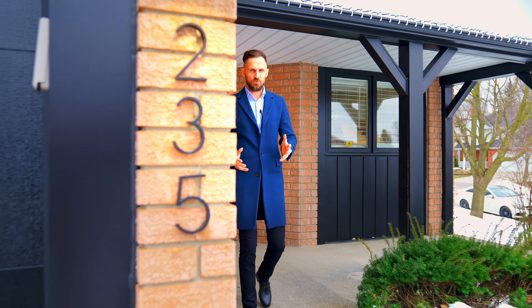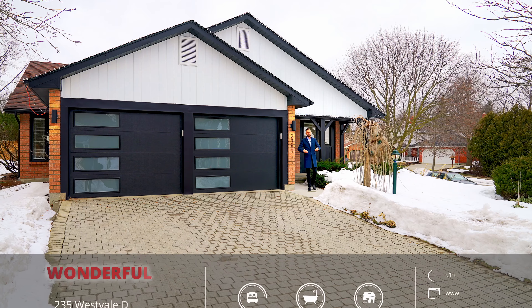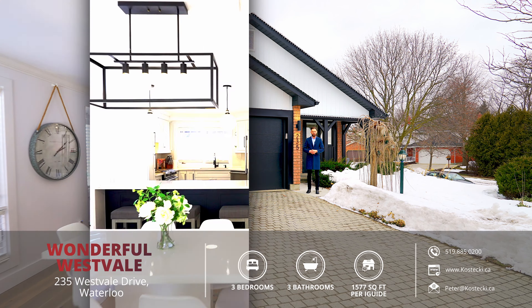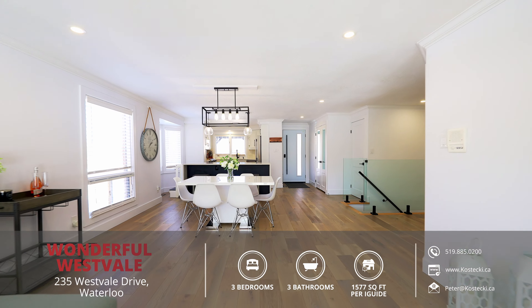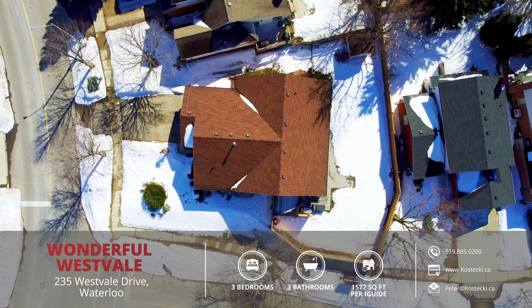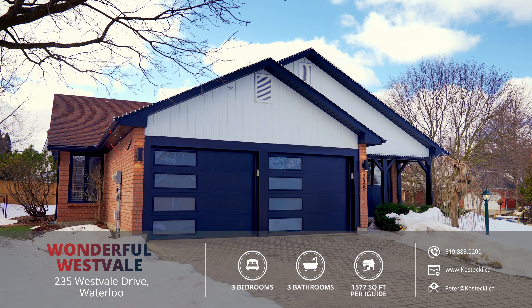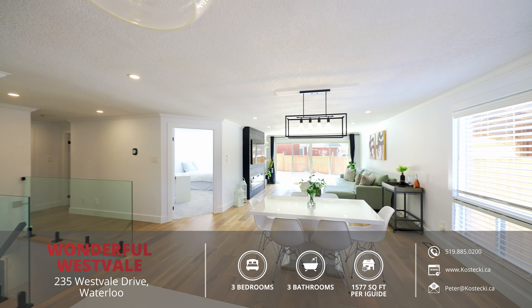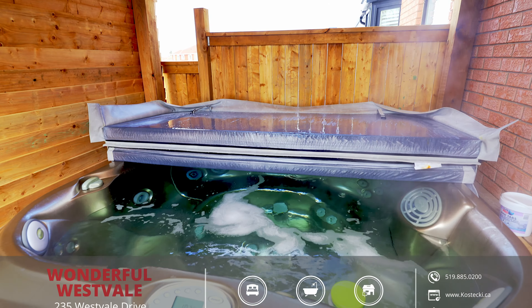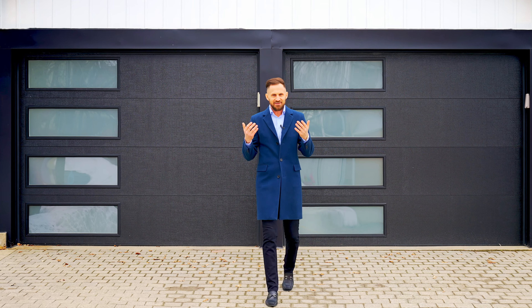Hey everyone, Chris here from the Kostecki Real Estate Group and we're here on my fantastic newest listing, 235 Westvale Drive. This stunning newly renovated three bedroom family home sits on a corner lot and features a double car garage, an open concept main floor, a finished basement and a large backyard perfect for entertaining. Let's head inside to check out my top eight reasons why I want to make this house your home.